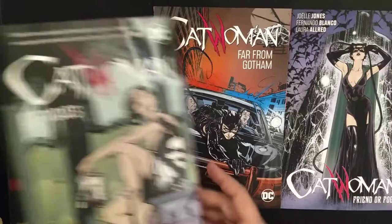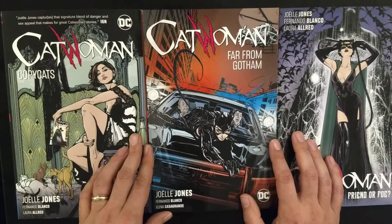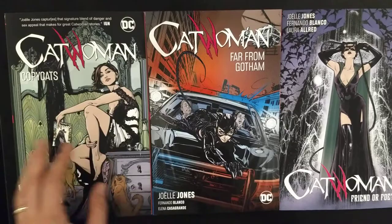So this is volume one, it is called Copycats. This is volume two, which is the biggest, thicker volume, called Far from Gotham. Then volume three, Friend or Foe — and there's also a volume four already in the market or coming out this month.